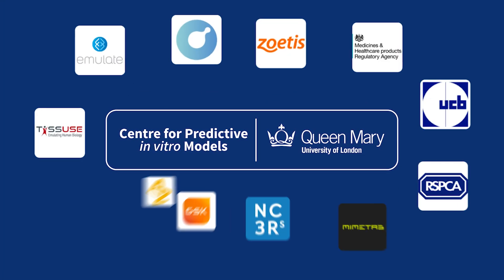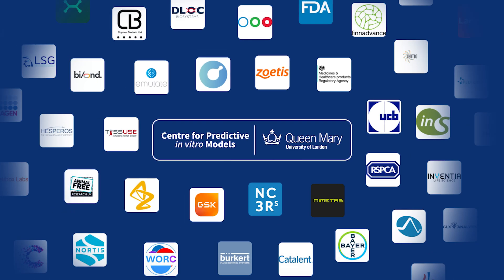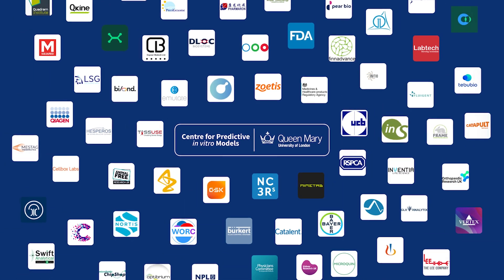The CPM brings together a really large number of different stakeholders from across industry, government, third sector, large pharmaceuticals, small pharmaceutical companies with all the different technology providers, with the regulators, with the policy makers and special interest groups as well. Our research now will go on to have impact in the future as these models are adopted and used across the community. They will then be used to develop the next generation of therapeutics, new medicines, accelerating that whole medicines revolution.